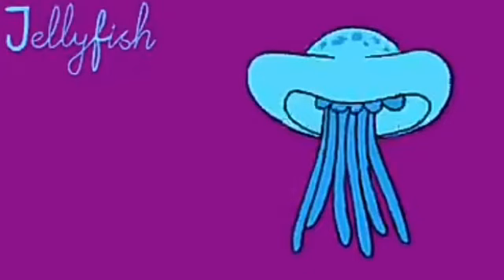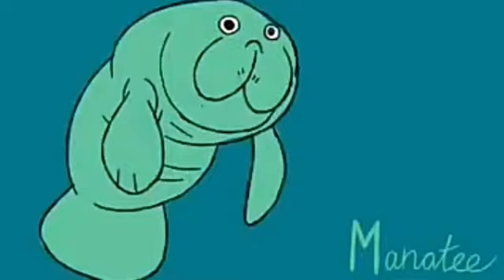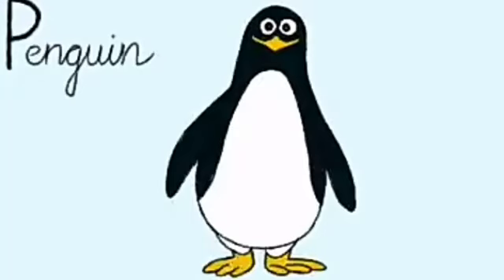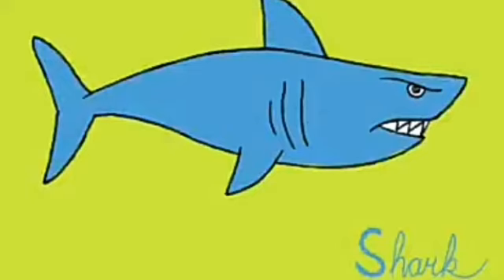J for jellyfish. K for krill. L for lobster. M for manatee. N for narwhal. O for octopus. P for penguin. Q for queen conch. R for ray, stingray. S for shark.